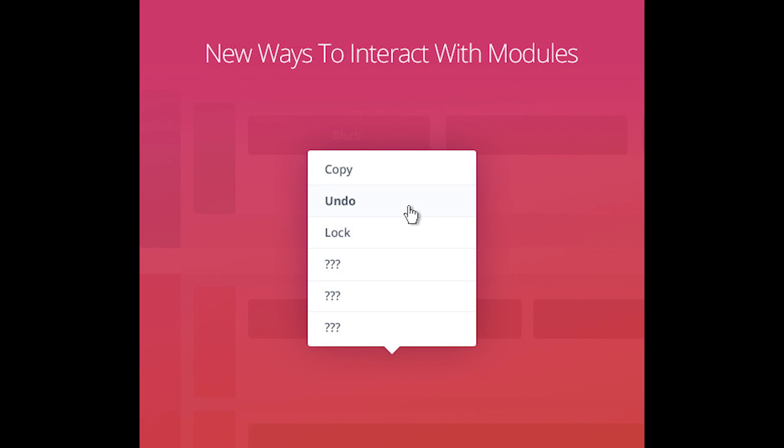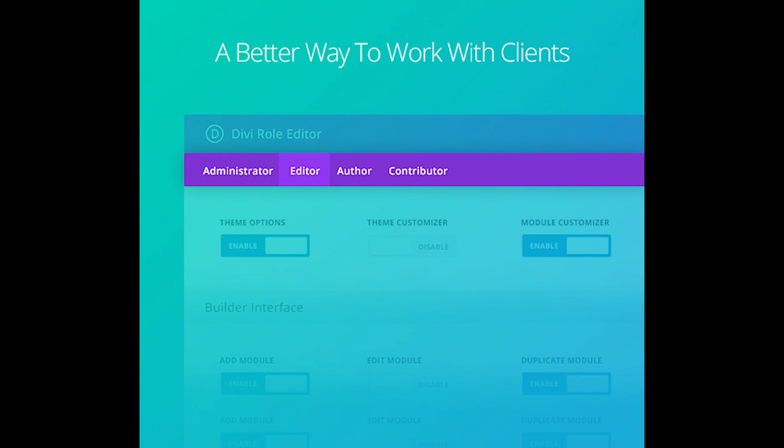The first is by adding new right-click and hotkey commands that make working with the Builder much faster. Second, the addition of the Divi role editor will allow you to set user permissions for the Divi Builder. This will keep overeager clients and perhaps even their users from messing with the Builder elements that you worked hard to make perfect the first time around.